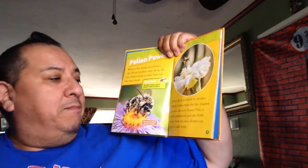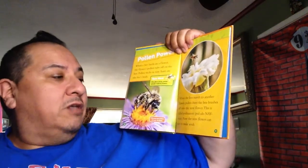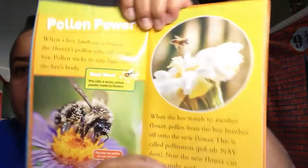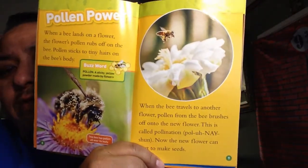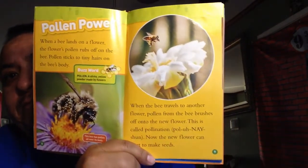When the bee travels to another flower, pollen from the bee brushes off onto a new flower. This is called pollination. Now the new flower can start to make seeds. If the bee doesn't do this, it won't make another new flower. No seeds will grow. So we need this to happen on every flower.